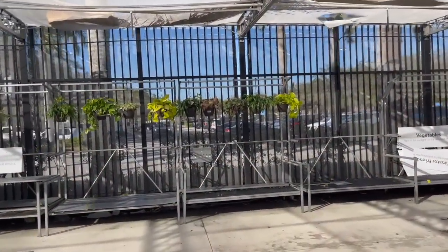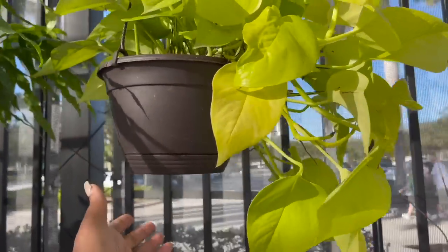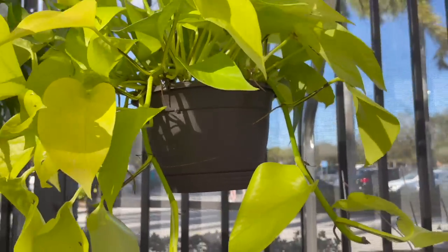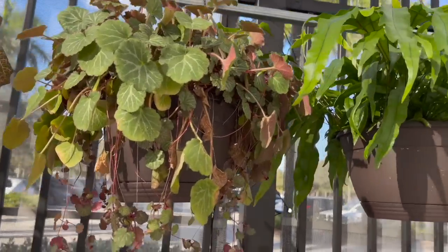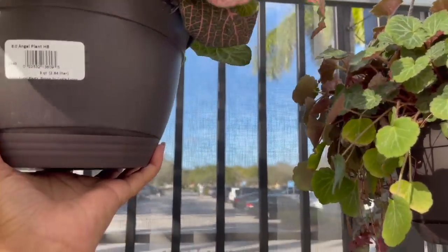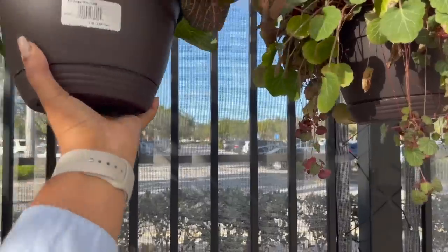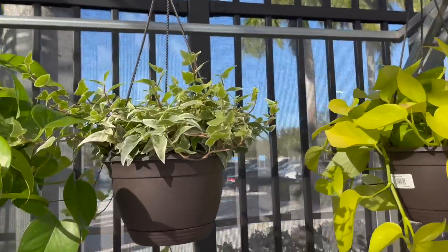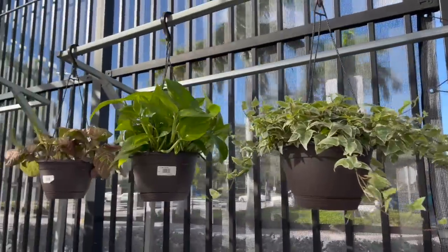Alright guys, so back here they have some hanging plants. Wow, look how beautiful this neon pothos is — nice and full. I'm assuming this is like $13.99, that's how much they usually are. Kangaroo fern, strawberry begonia — not looking too hot, those leaves are dried up. This nice pink fittonia, another one of those neon pothos, ivy, golden pothos.